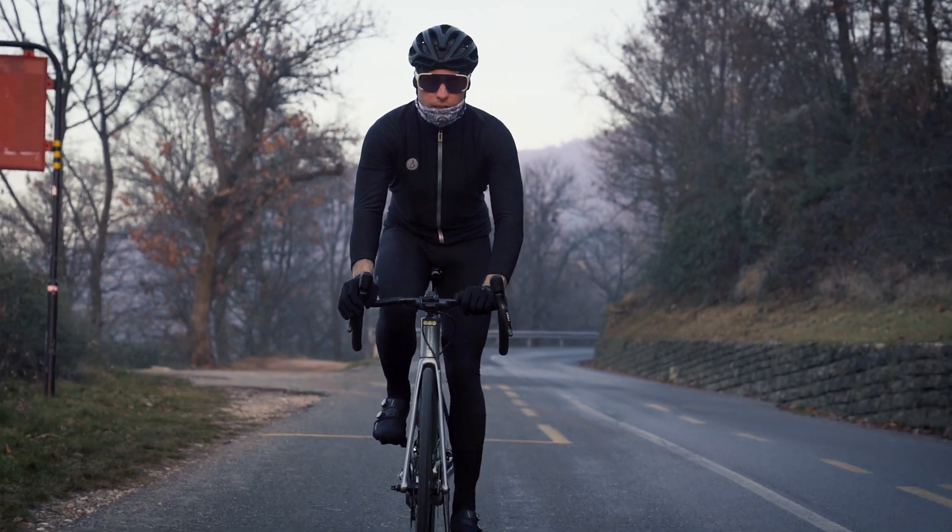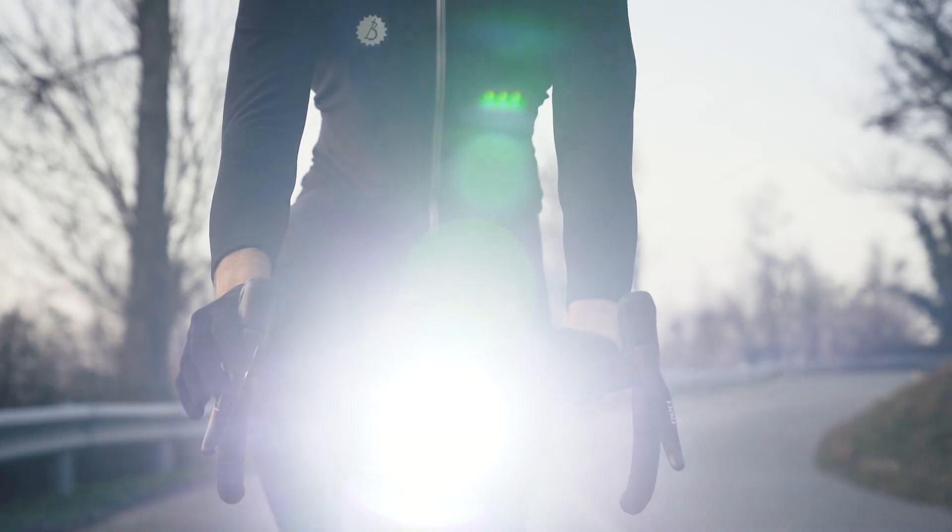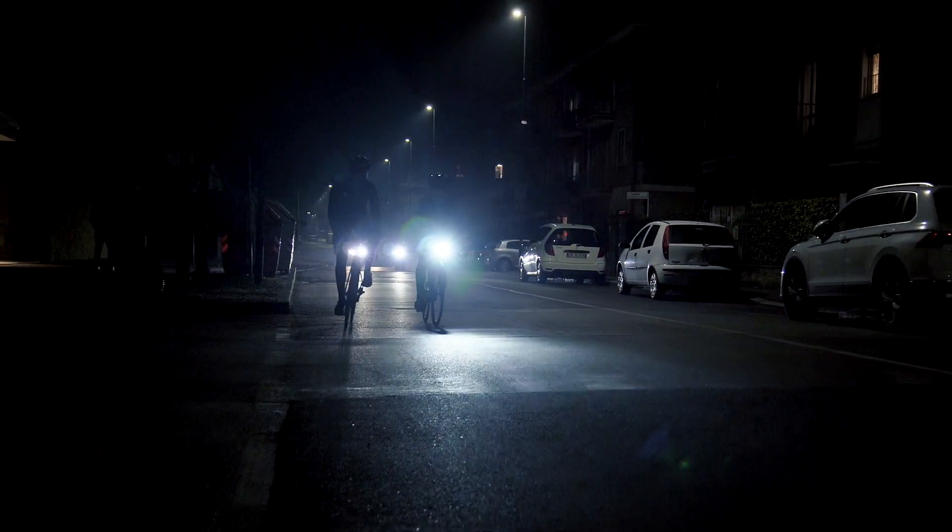We introduce you to Focus, the most compact and powerful bike light in the world. It can be triggered directly from a hidden button in your handlebar to emit an unbelievable 5,000 lumens burst of light — the same power as your car's headlights.